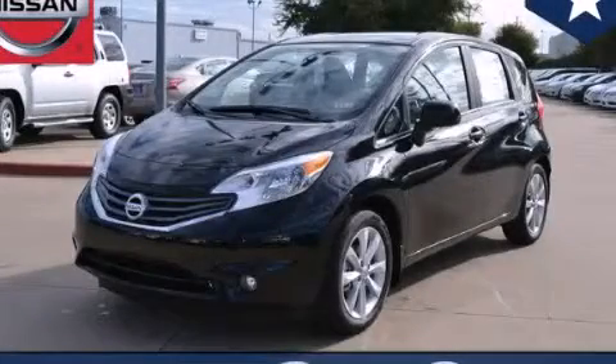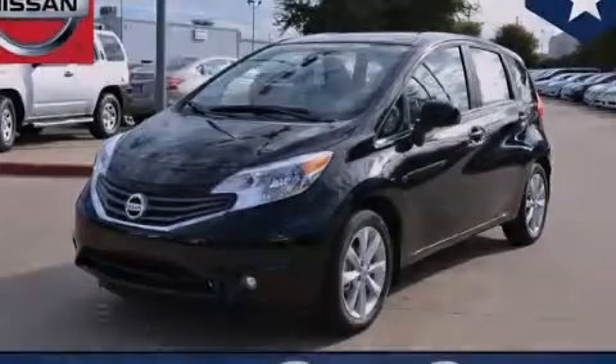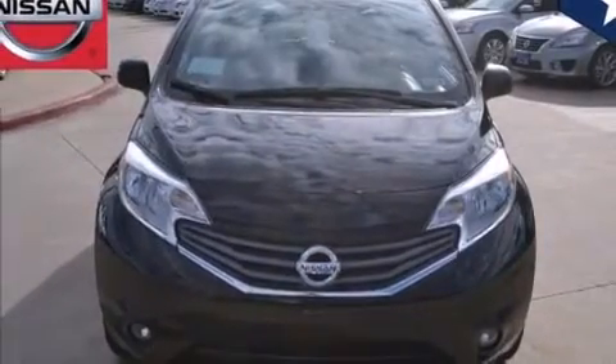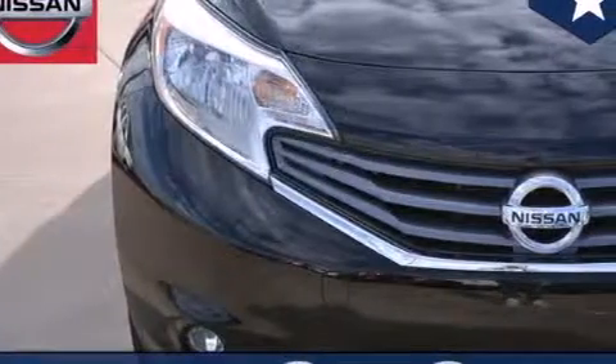This is a brand new 2014 Nissan Versa. Its top features and packages include the value package, traction control, and stability control systems.